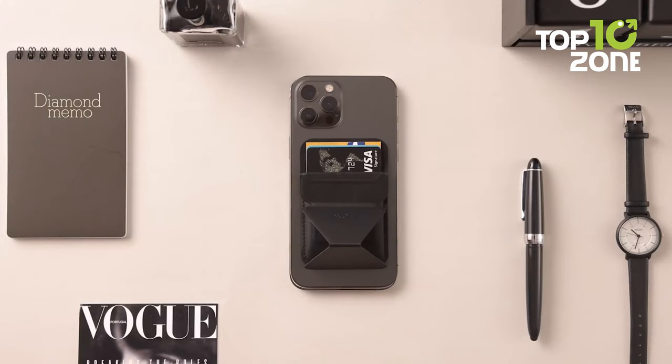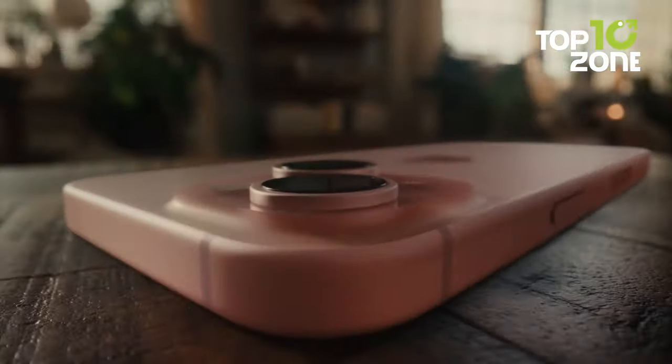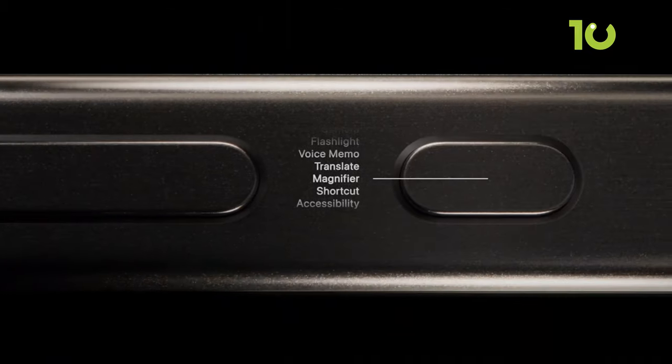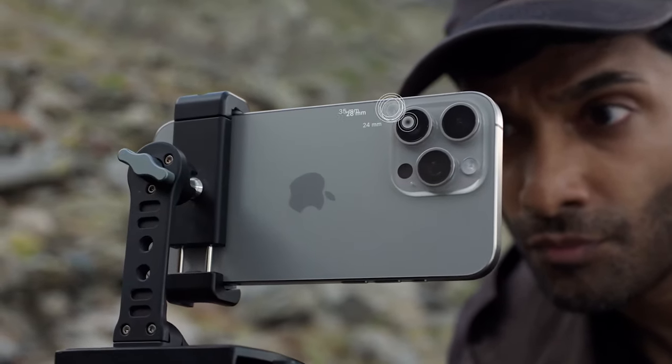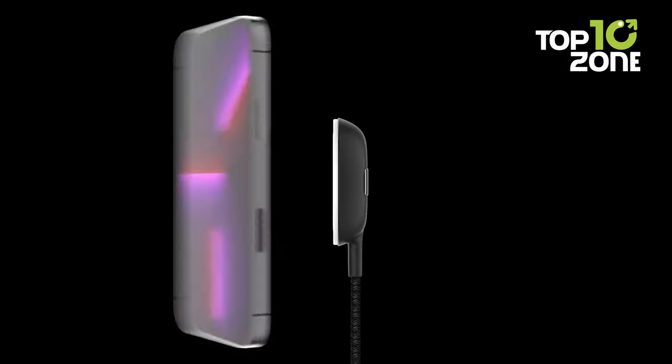iPhone accessories act as valuable enhancements, enriching your device's capabilities and elevating your overall Apple experience. They introduce fresh layers of functionality and convenience, effectively propelling your iPhone 15 series to new heights. Let's explore the top accessories that seamlessly complement your brand new iPhone 15.